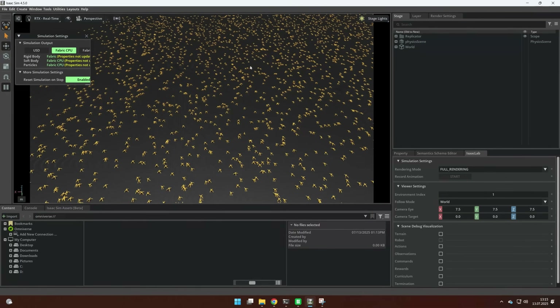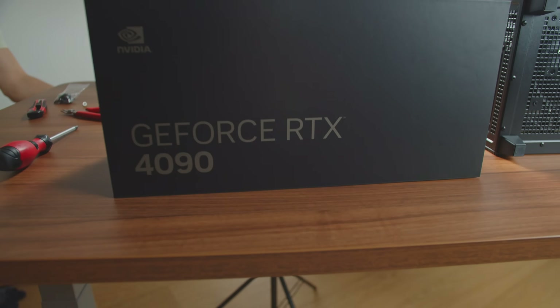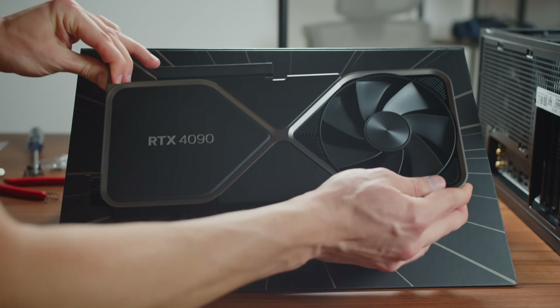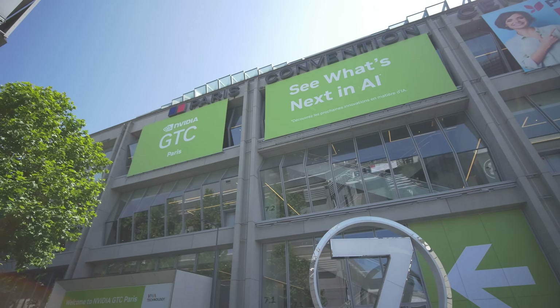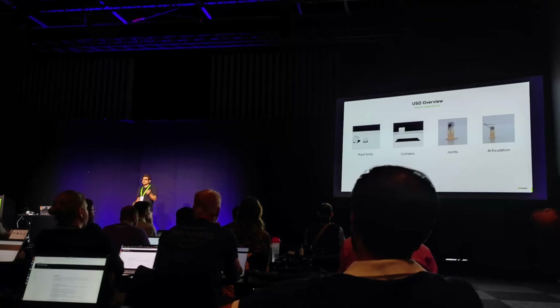IsaacSim is for simulating the robot, but IsaacLab is for training the robots with reinforcement learning. You can run hundreds or even thousands of robots there and let them figure out how to do certain tasks through rewards and observations. Running thousands of robots in IsaacLab obviously requires a powerful GPU. I will be using an RTX 4090 thanks to the support from NVIDIA. Thanks to them I also got an opportunity to go to GTC in Paris and I took part in a workshop focused on IsaacSim and IsaacLab.